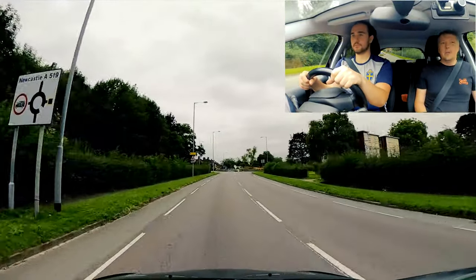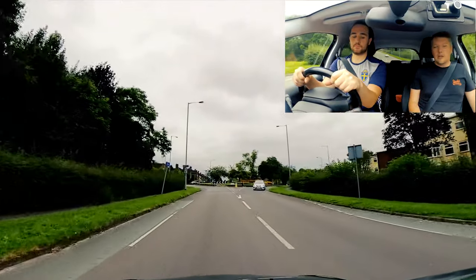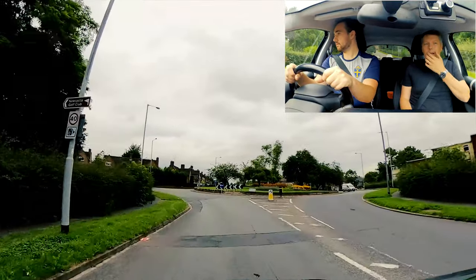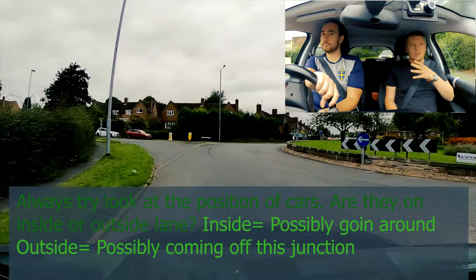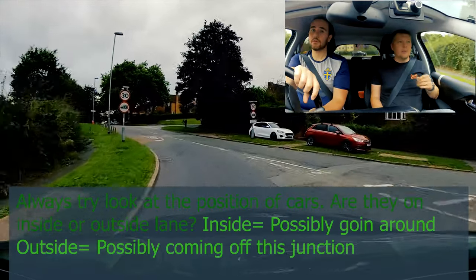Gently braking - we don't need to drop down into second. Gentle, that's it. Stay off - you're fine, look in. That van's going to the very outside, so where do you think he's probably going? Down there - right. Because he was in the very outside of the roundabout, he was just going to go left. We were going to go straight on, but don't matter.